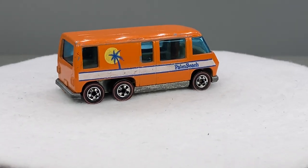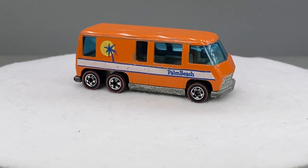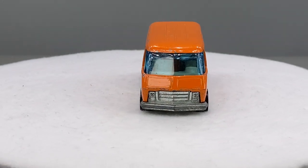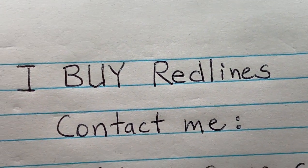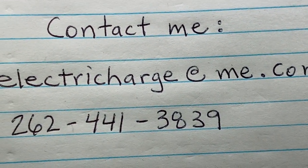Hello everyone, welcome to Redline Die Cast Cars, your source for Redline Hot Wheels, Mattel's product manufactured 1967-68 through 1977. I buy Redlines. If you have any for sale, please contact me at electriccharge@me.com.